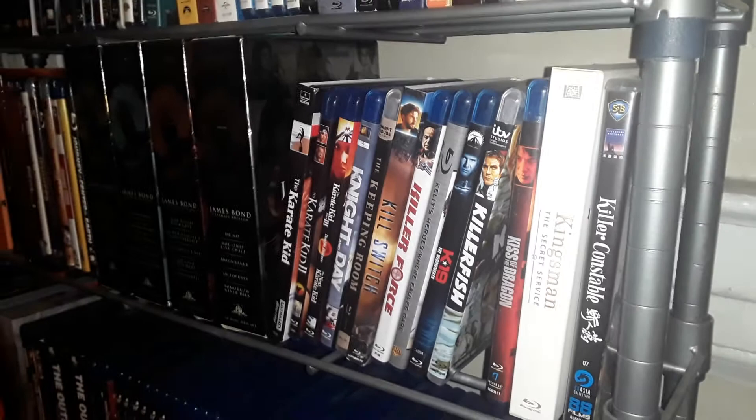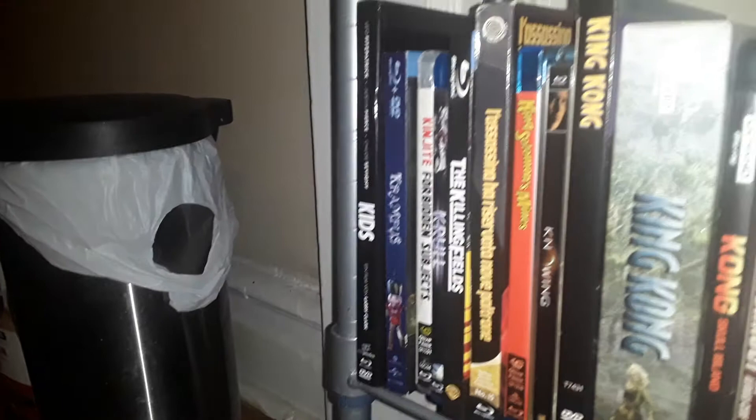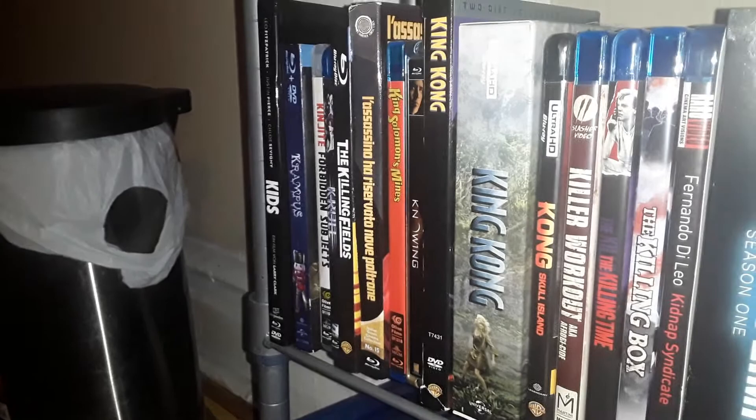This is shelf 4, by the way. And now we're going to see some media books. That's the King Kong 2005 Everything Blue set.